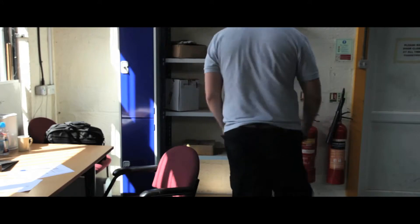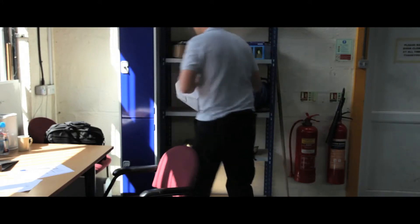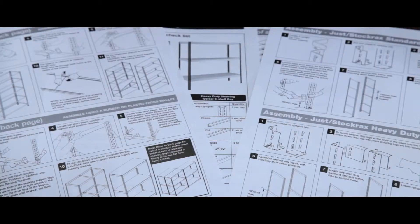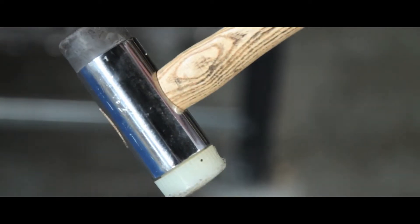Shop4Shelves budget shelving is just what you need for general use at home or in the workplace and is available for next day delivery. Easy to follow instructions are included, allowing the shelving to be assembled in minutes with the use of just a mallet.